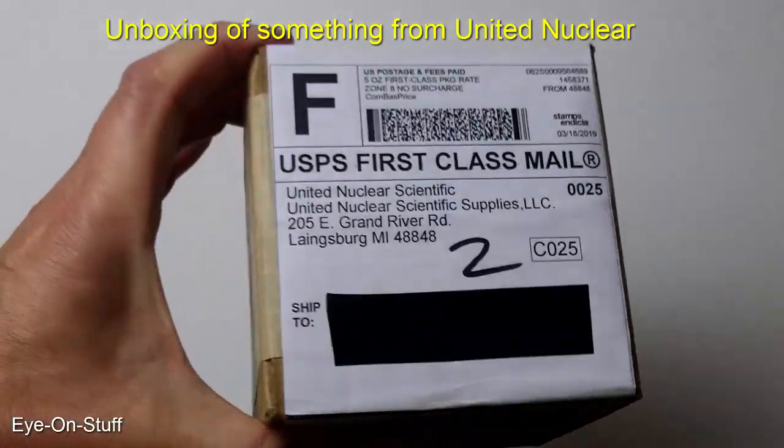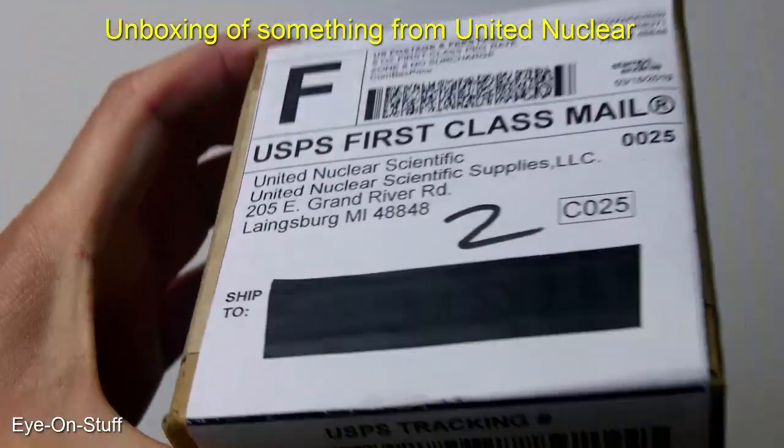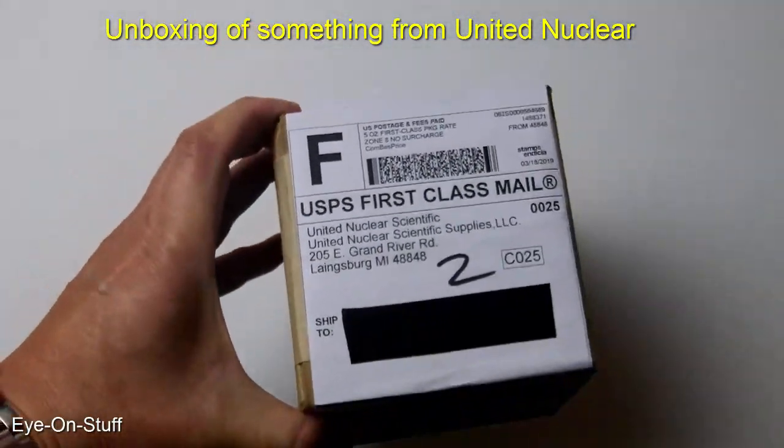Today I will be unboxing something from United Nuclear. I've had it for a little while. Let's see what it is.